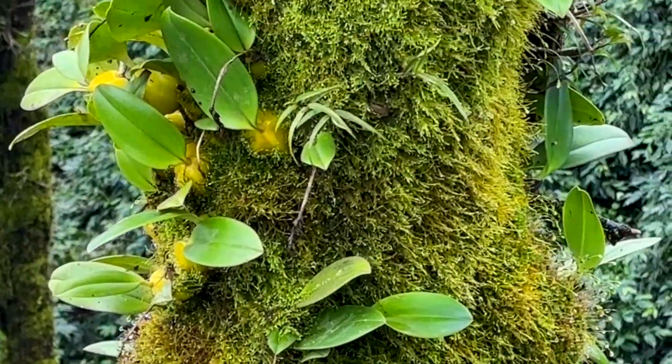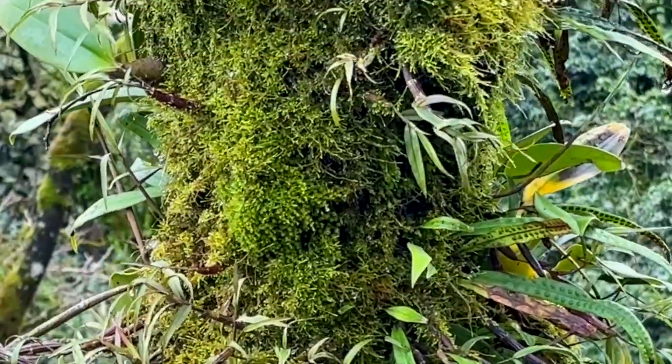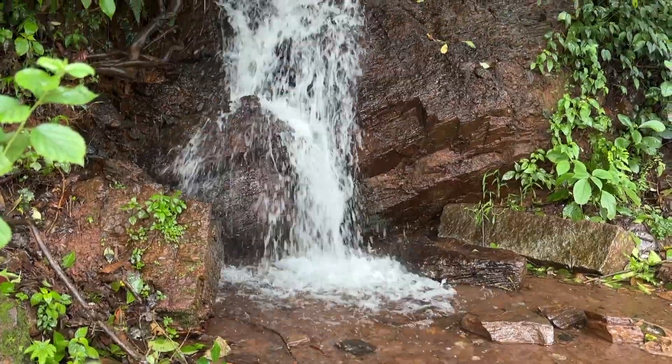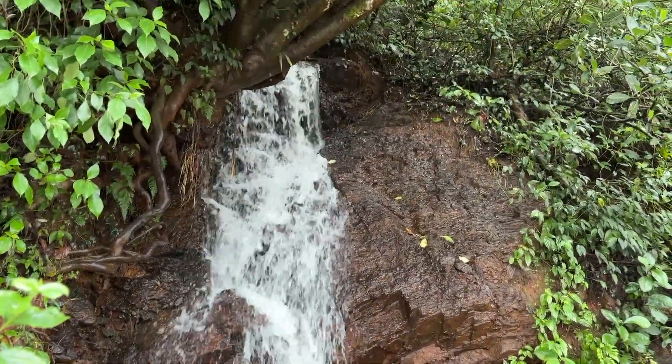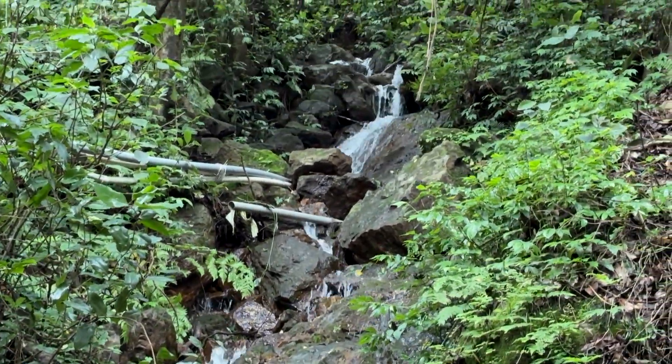Many orchids and other epiphytic species also appear to be thriving here, nestled comfortably among the mosses. I'm certain the edges of the waterfalls along the way shelter a rich variety of moss species, though getting close enough for a proper look is quite a challenge.